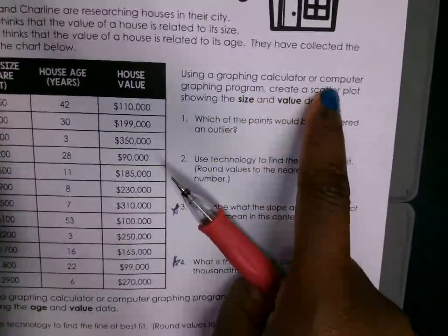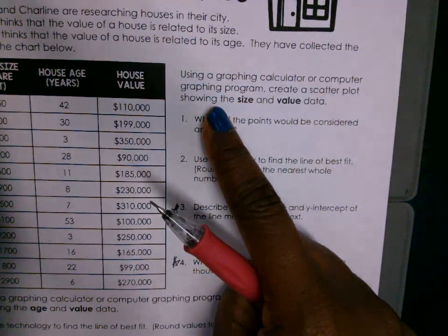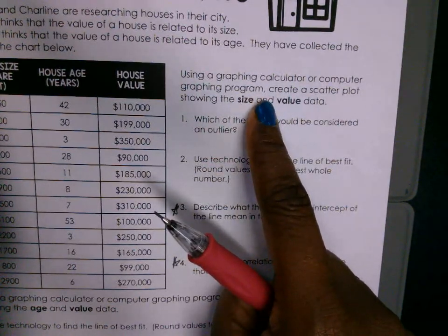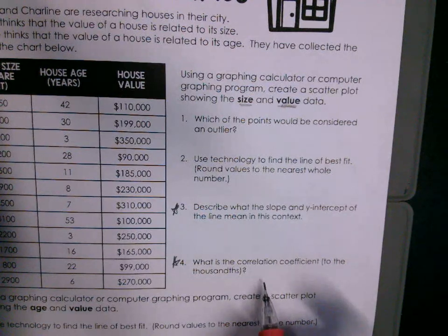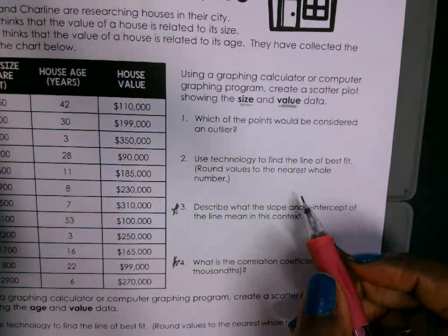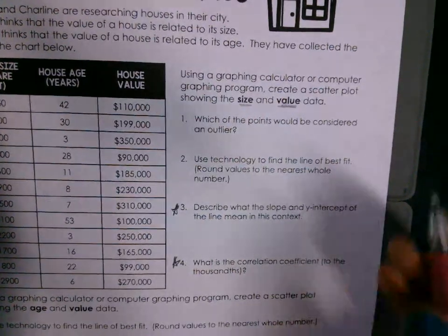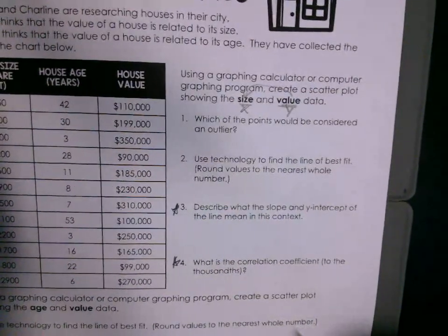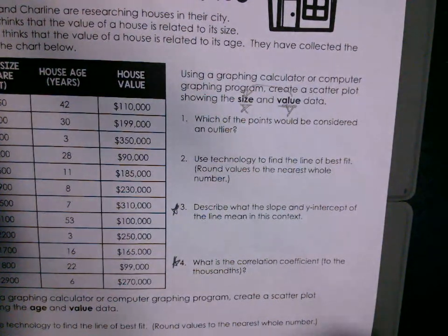This is saying: use the graphing calculator or Desmos to create a scatterplot. We're comparing two variables — the size of the house and the value of the house. Which one is x and which one is y? Your y always depends on x. The size is not going to depend on the value, but the value depends on the size — the bigger the house, the more expensive it is. So x is your size, and y is the value of the house.